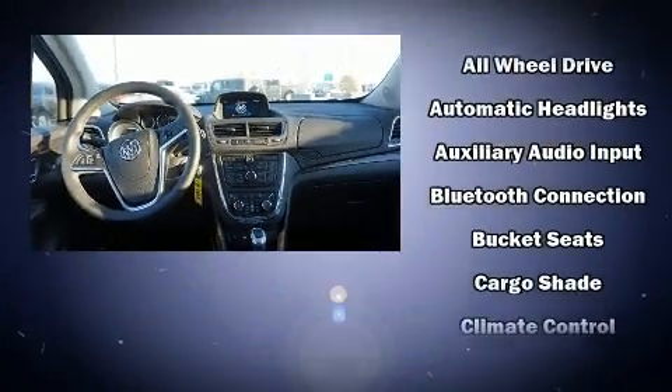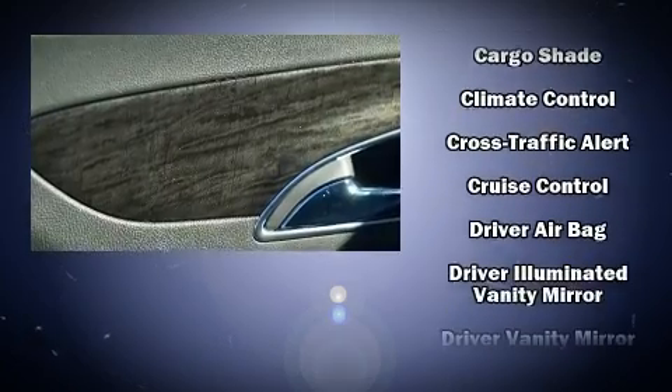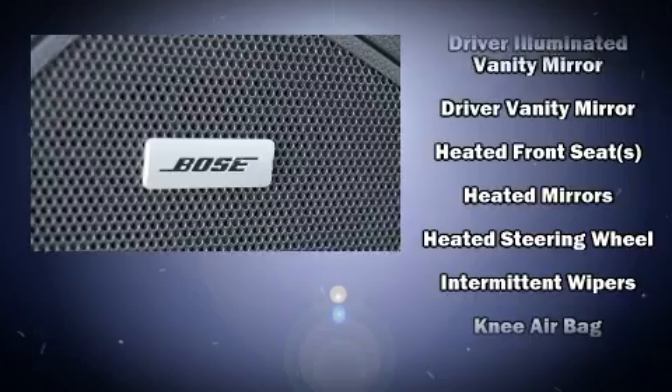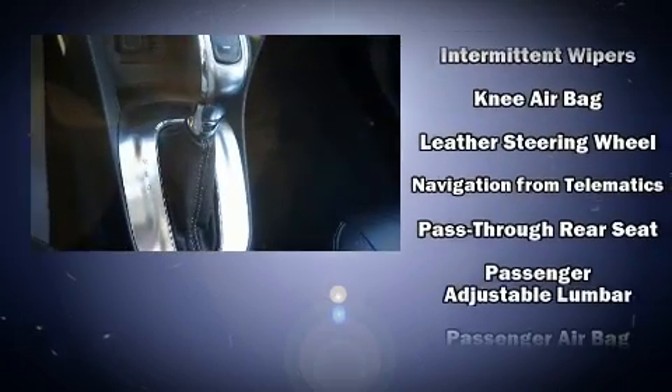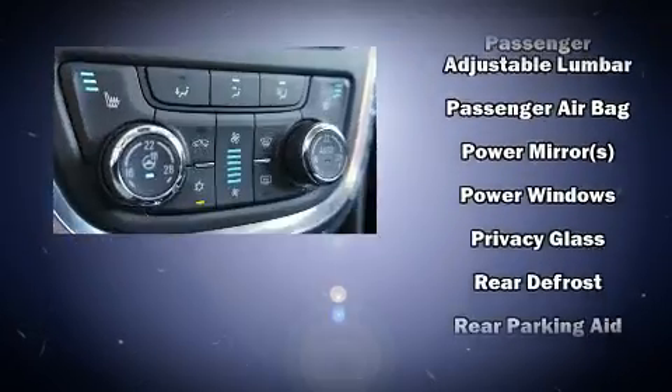Passengers are protected by various safety and security features including head curtain airbags, front and rear side impact airbags, traction control, brake assist, a panic alarm, OnStar, and four-wheel disc brakes with ABS. Sophisticated all-wheel drive technology maintains a firm grip on the road.